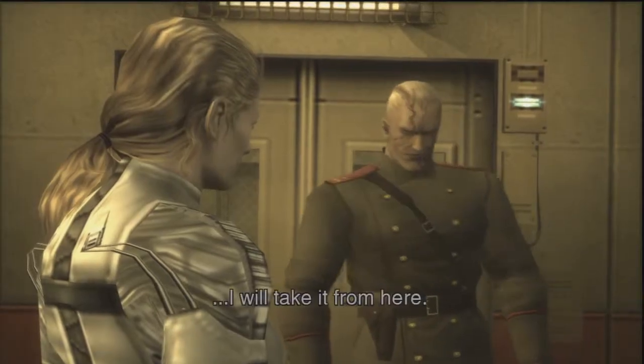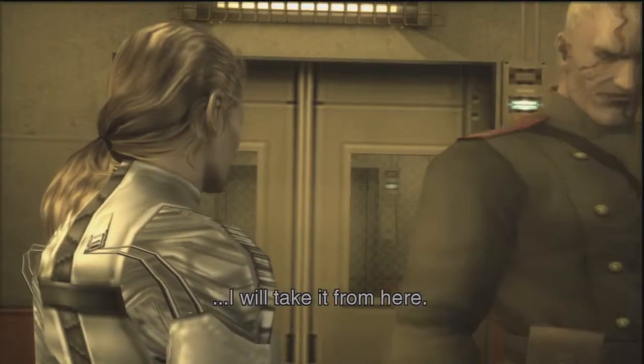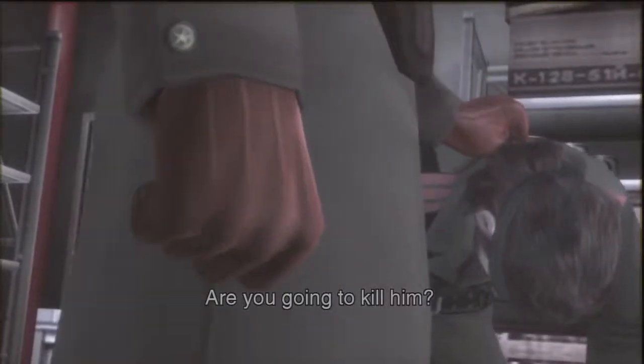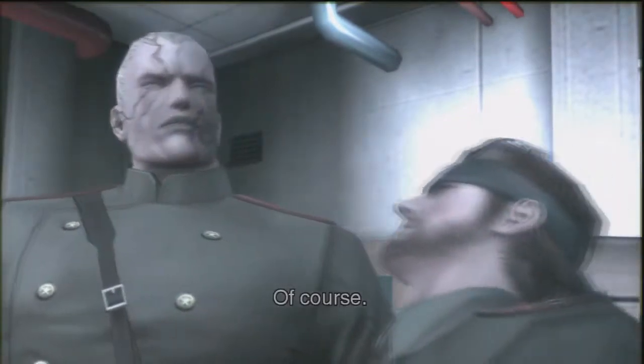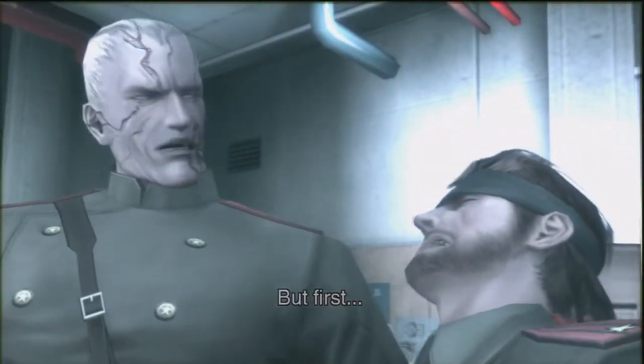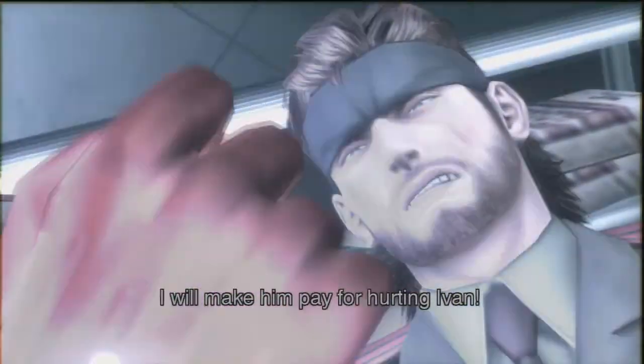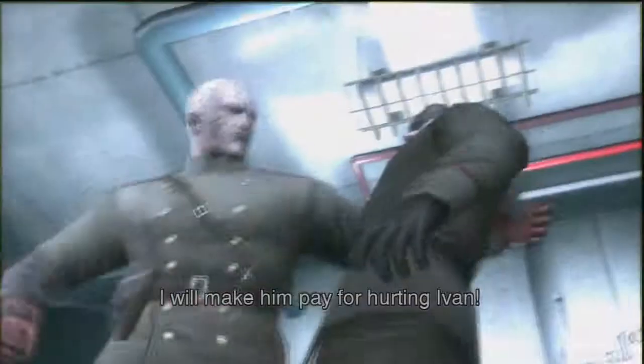Splendid. I'll take it from here. Are you going to kill him? Of course. But first, I will make him pay for hurting Ivan.